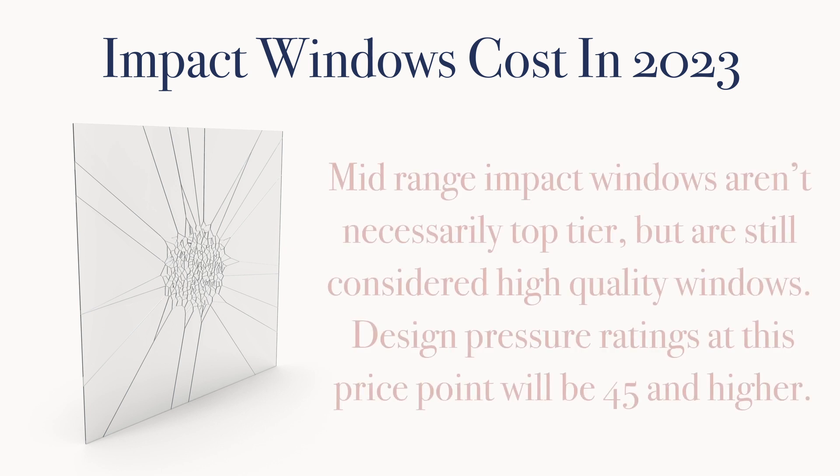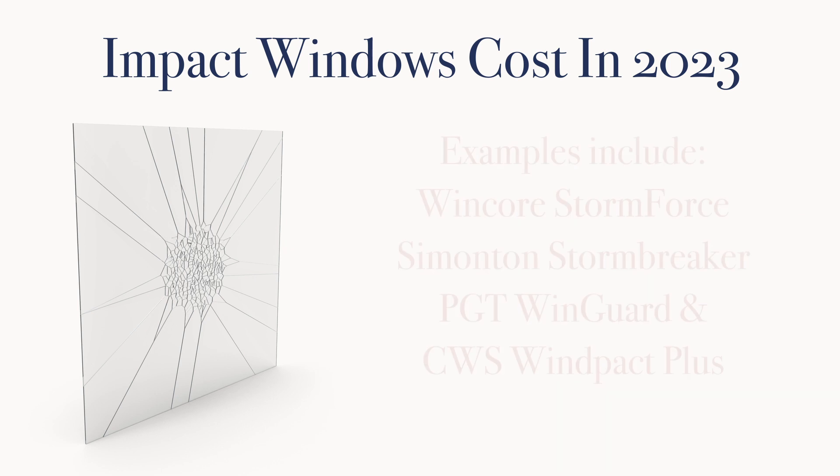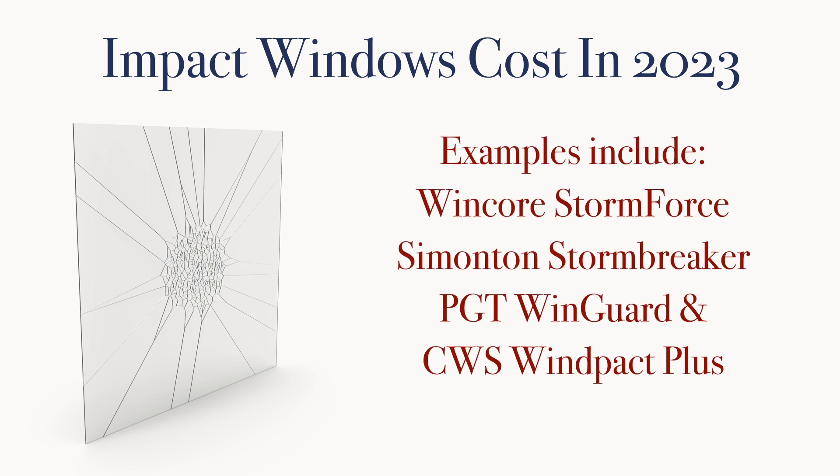Often these mid-range impact windows will be associated with window brands that aren't necessarily top tier, but are still considered high quality. Windows at this price point should have design pressure ratings of 45 or above.